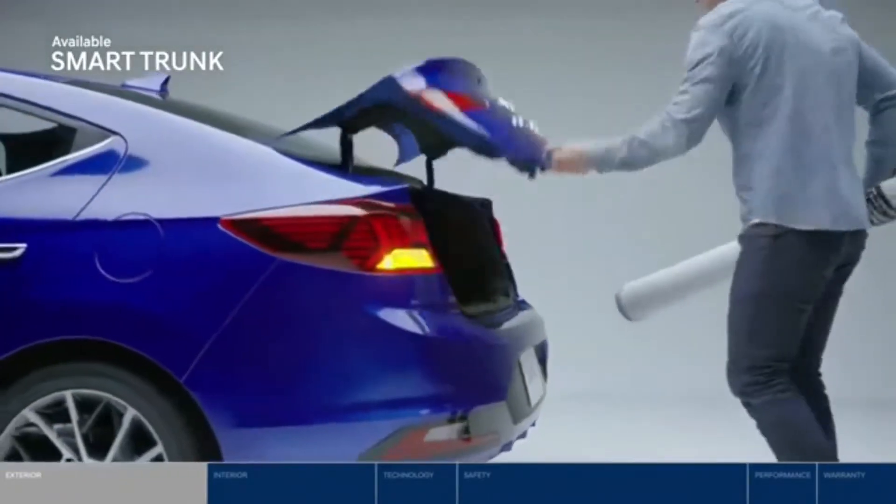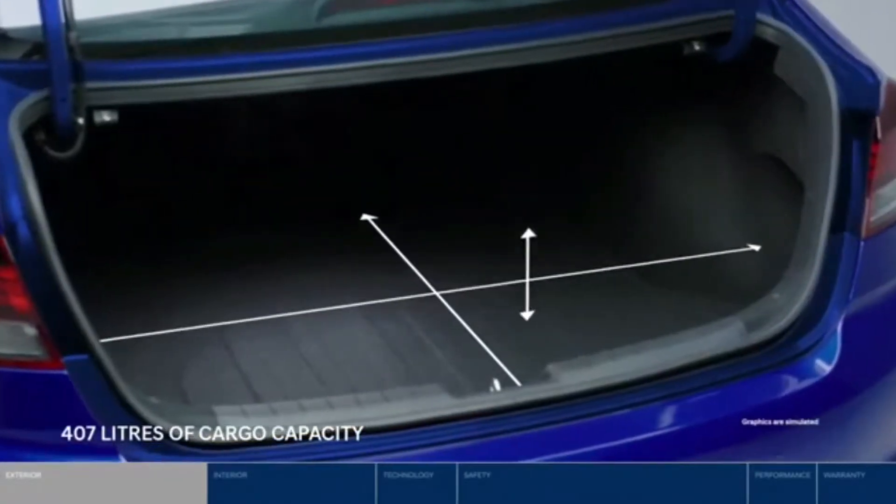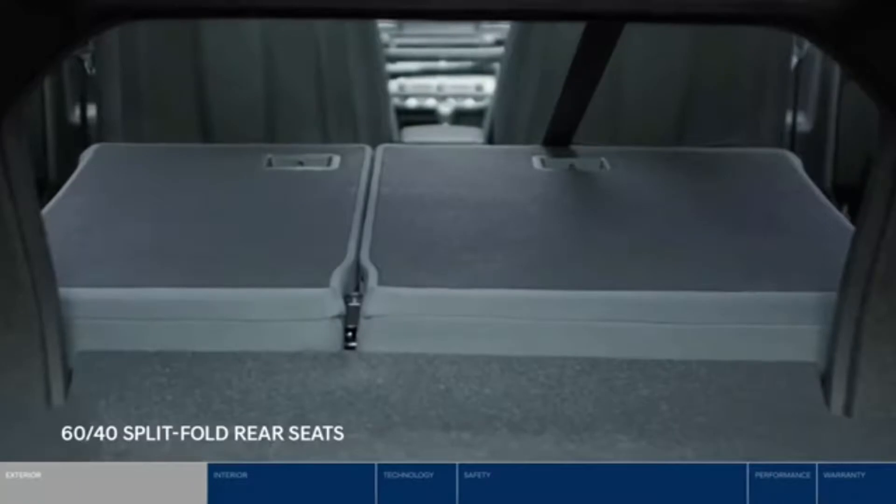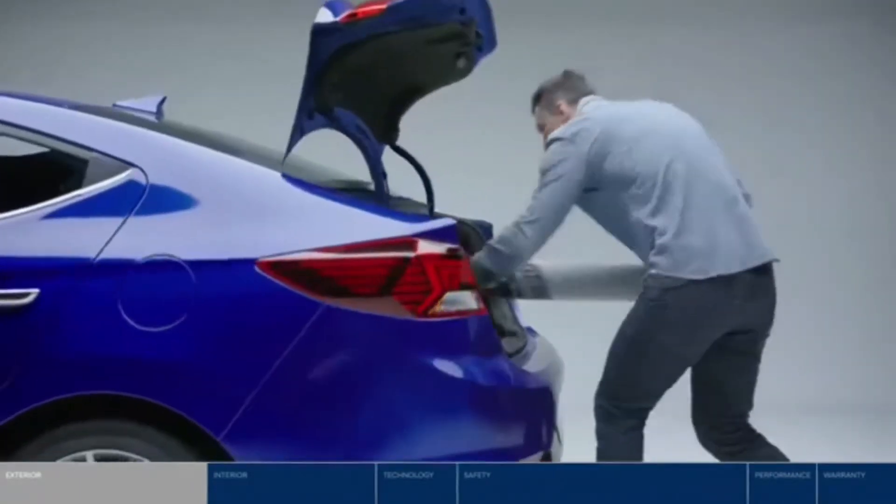Loaded down with bags, you'll love accessing the trunk hands-free with the proximity key. And the 60/40 split fold seats give you flexible storage even for longer items.